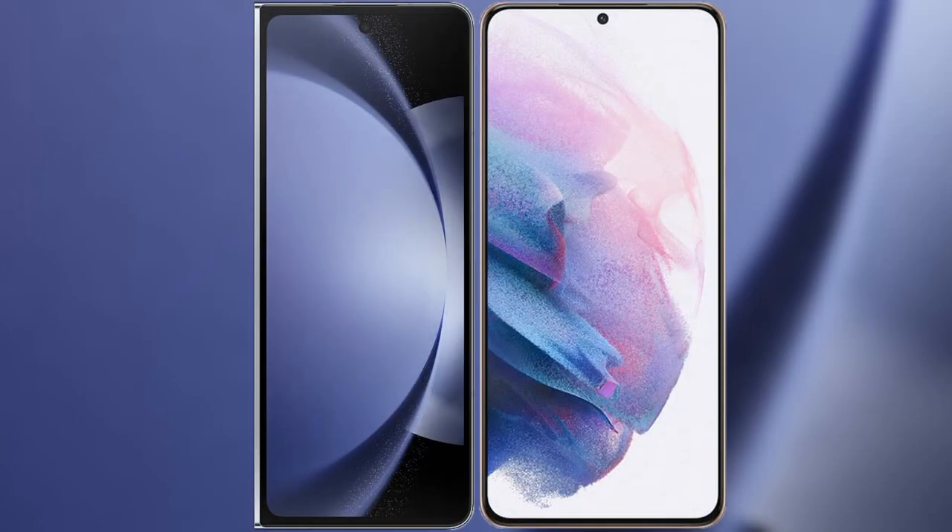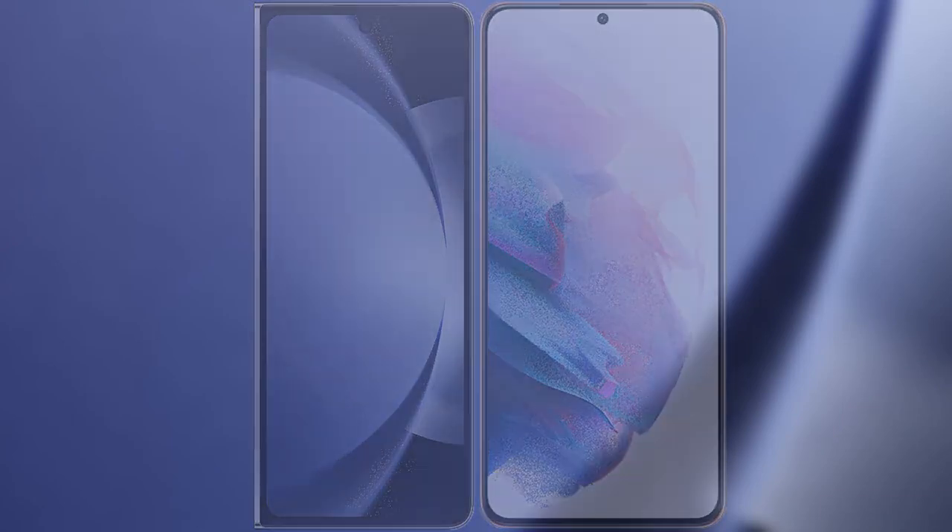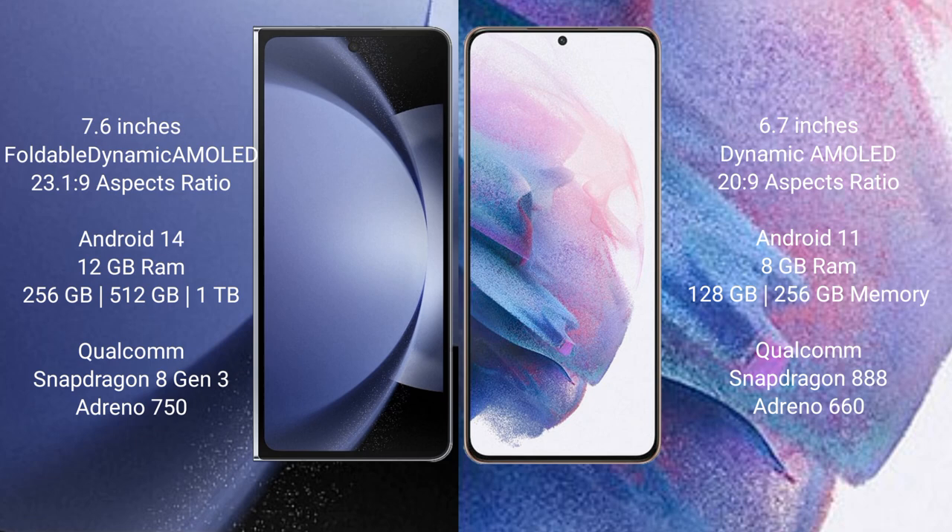I will compare the new Samsung Galaxy Z Fold 6 with Samsung Galaxy S21 Plus. Samsung Galaxy Z Fold 6 comes with a 7.6 inches foldable Dynamic AMOLED display and aspect ratio 23.1:9. Samsung Galaxy S21 Plus has a 6.7 inches Dynamic AMOLED display and aspect ratio 23:9.